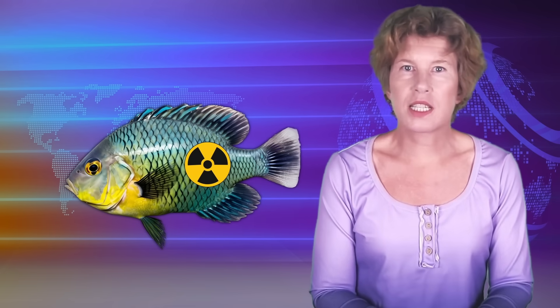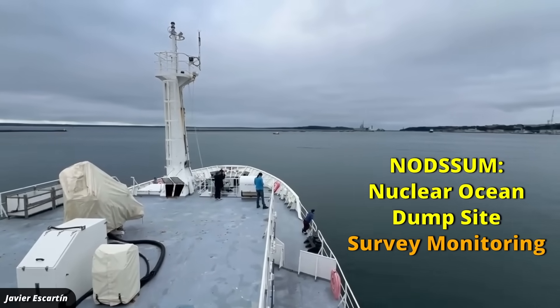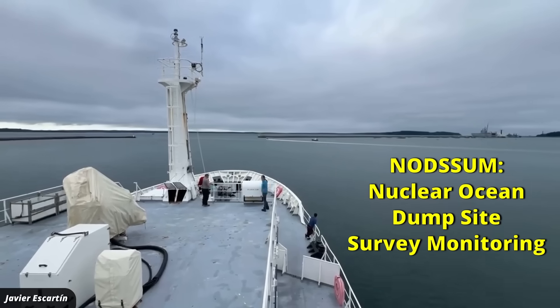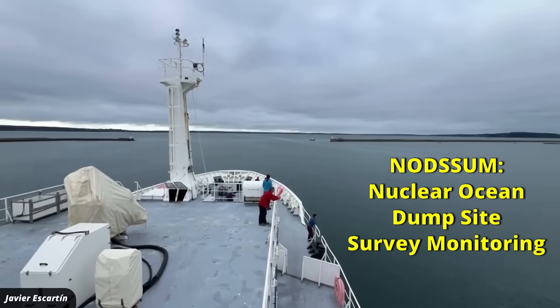The barrels with the radioactive waste now sit at several kilometers depth and no one has any idea what's going on with them — which, come to think of it, also describes most theoretical physicists. This is why the French sent out a mission called NORTSUM, for Nuclear Ocean Dump Site Survey Monitoring. It's a research ship that went out to the areas where the waste is believed to be, setting out to map an area of about 300 square kilometers to at least make a start at an inventory.